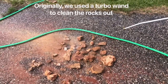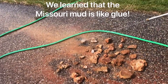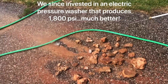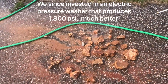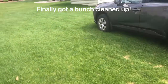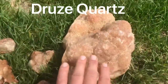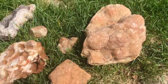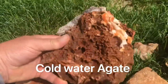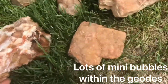Back at Linda's, we tried using a turbo wand we bought from Ace to get these things clean, but that mud is just really stubborn. So we've since invested in a pressure washer from Lowe's that produces 1,800 pounds of pressure, and that's much better. Here we're back at Linda's and these are the things that we've cleaned up — could still use a better cleaning, but that's druzy quartz and calcite.